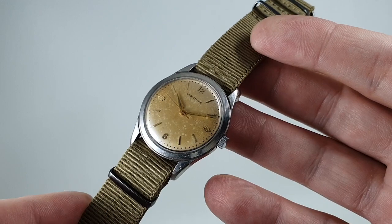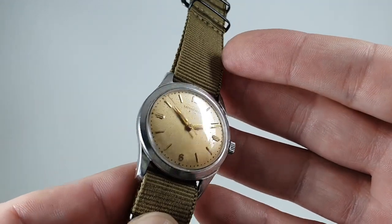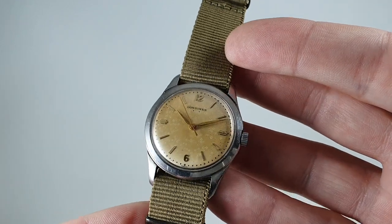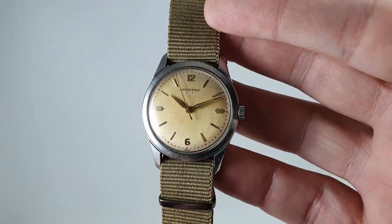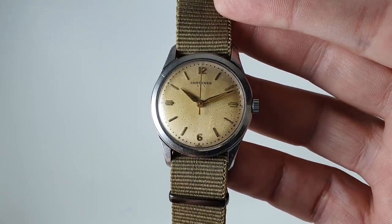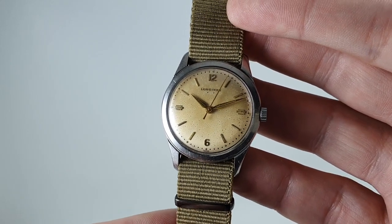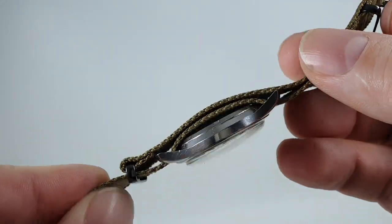Because of the color of the dial, I think this khaki NATO strap works quite well — it gives it a pseudo-military look. Now it isn't a military watch, not claiming that, but if you want the look and the high quality movement without an extortionate price because of the patina, then this is a very fine choice.